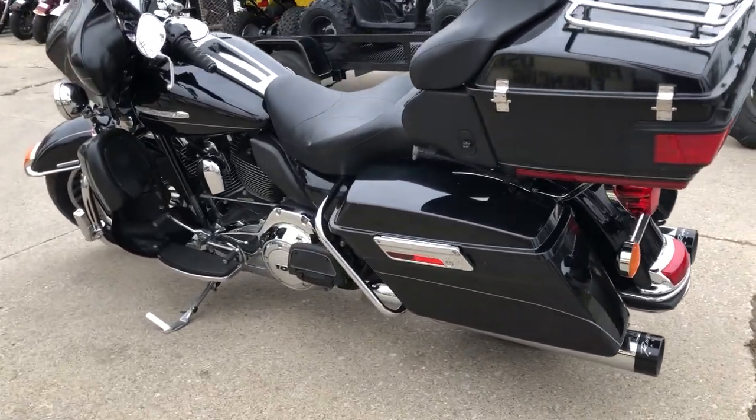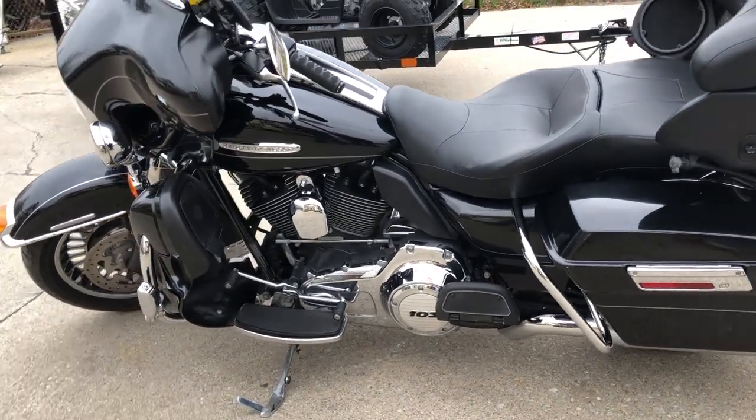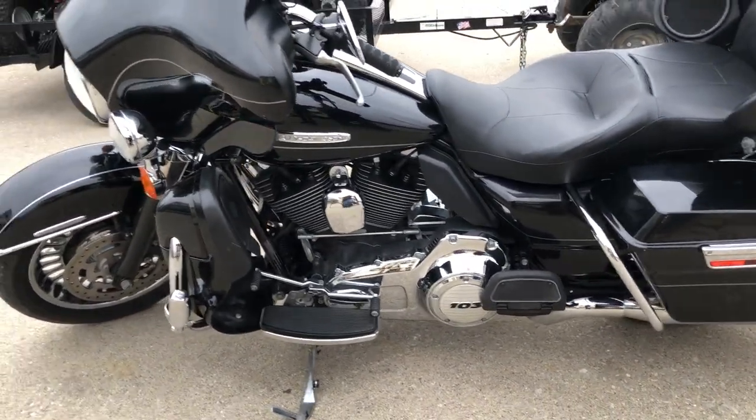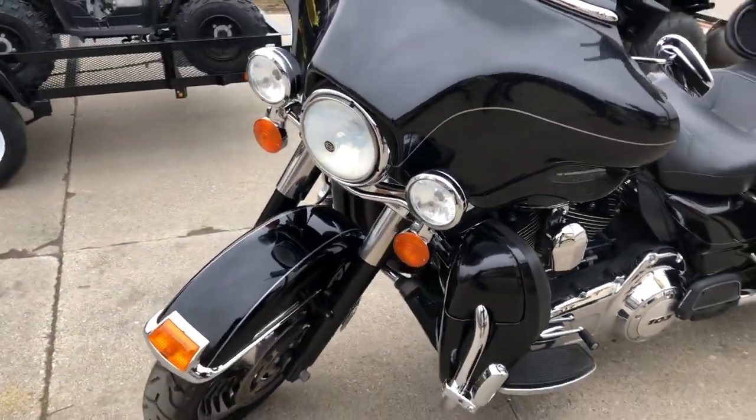It was just serviced at the dealership, inspected. All fluids changed, certified, and includes a warranty. Buy with confidence, guys, this is the one. Crank up the tunes and enjoy the ride.